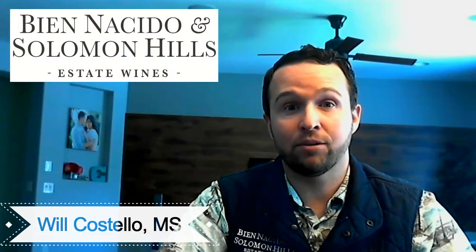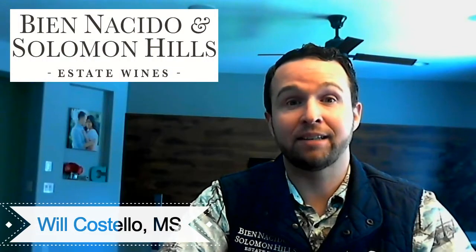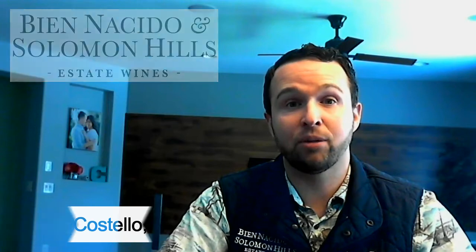Hi, I'm Will Costello, Master Sommelier and the Estates Ambassador for Bien Decido and Solomon Hills Estates wines. Solomon Hills is one of our vineyards located seven miles closer to the ocean and really focused on light, bright, and fresh mineralic tones.